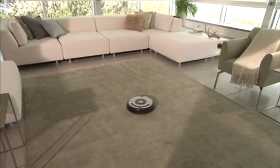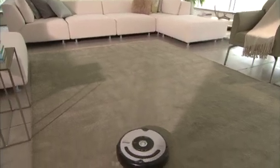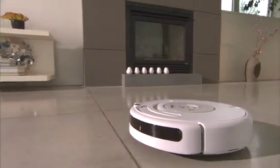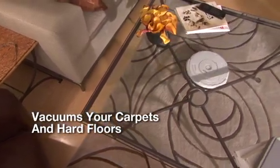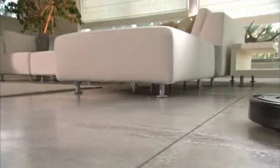The iRobot Roomba vacuum cleaning robot is revolutionizing the way people clean. More than five million home robots have been sold worldwide, with Roomba leading the way to help keep floors clean. Roomba vacuums your carpets and hard floors on its own so you don't have to. Join the revolution and let Roomba help you do the dirty work.